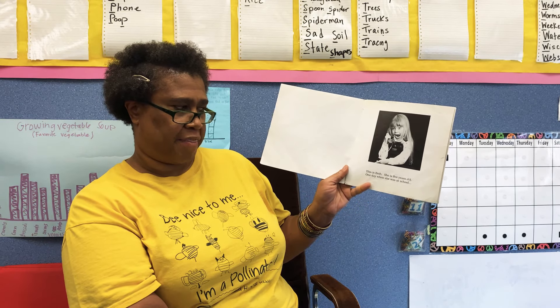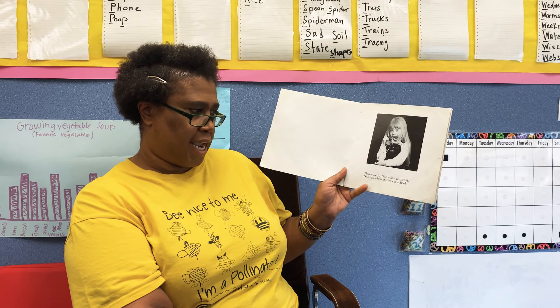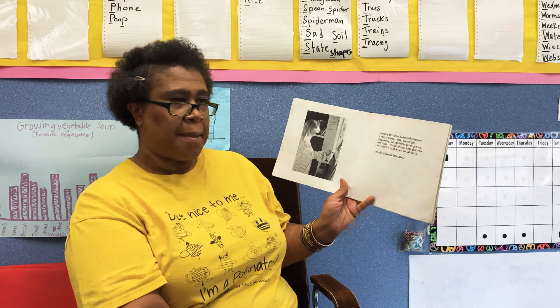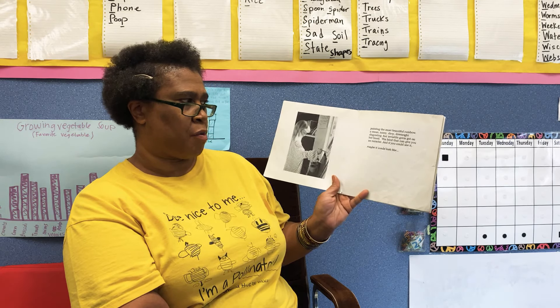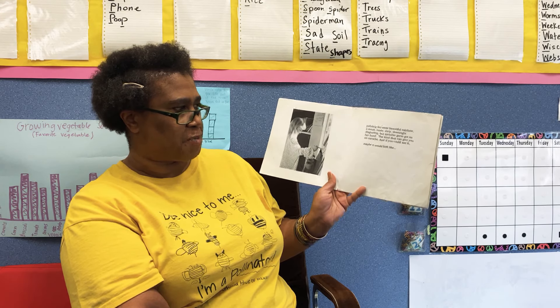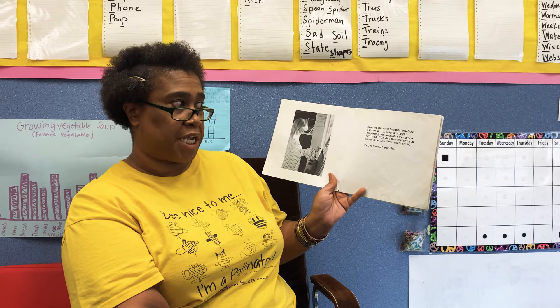This is Beth. She is five years old. One day, when she was at school painting the most beautiful rainbow, a mean, nasty, dirty, downright disgusting, but invisible germ got on her hand — the kind that can give you an earache.